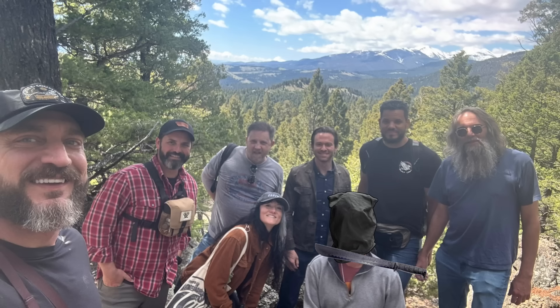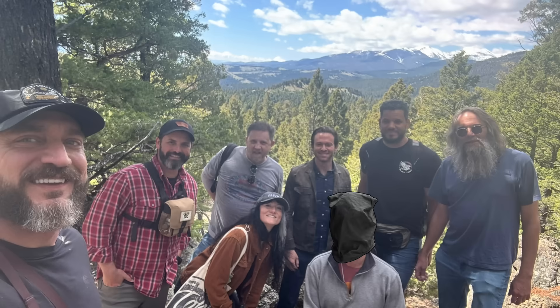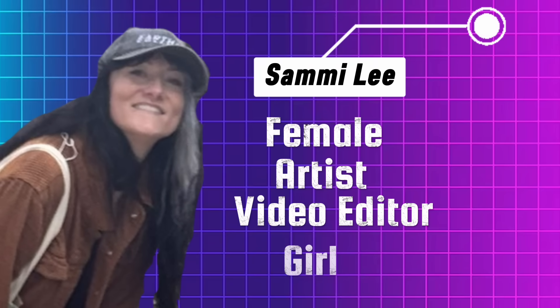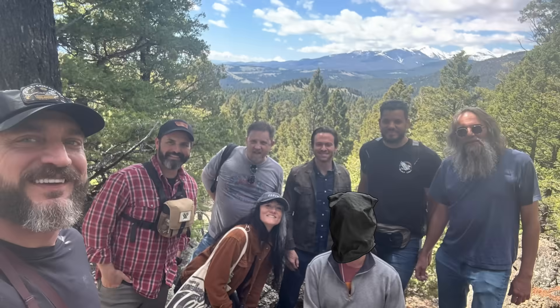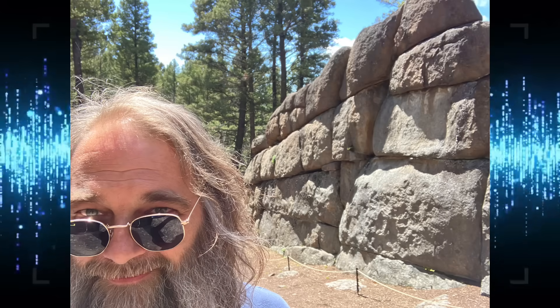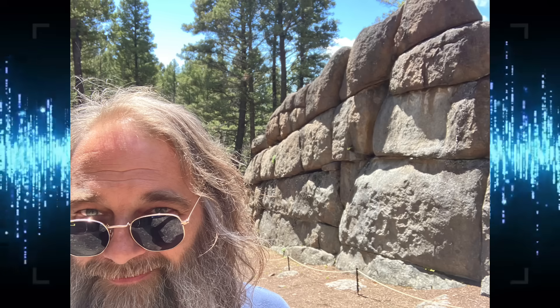When tasked with exploring Montana's megaliths, an expert team of operatives was chosen: Mike Collins, Sammy Lee, Dave Vossen, Will Israel, and yours truly. The day after visiting Sage Wall, a handful of us were selected to visit the Tizer Dolmen. This is our story.